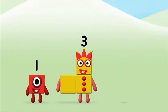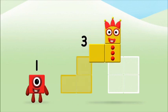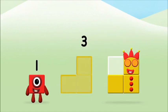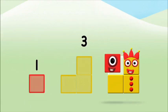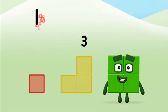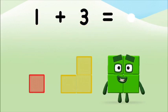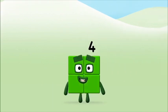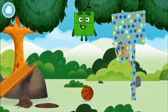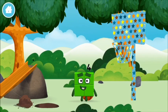Great! Can you add the number blocks together? 1, 1, 1, 1 plus 3 equals 4. That's it! You made number block 4. You made a new number block.